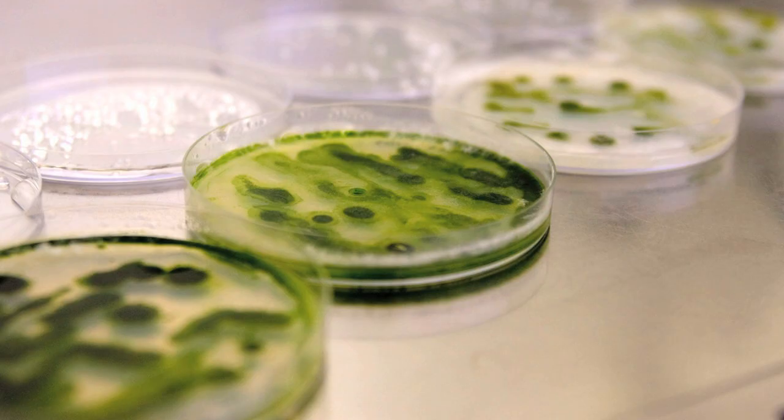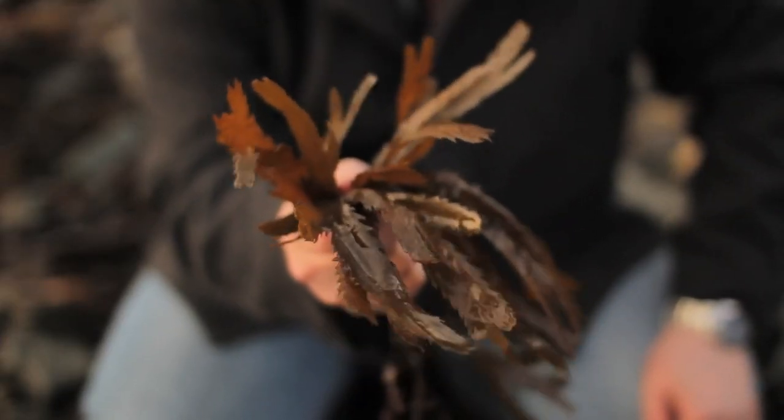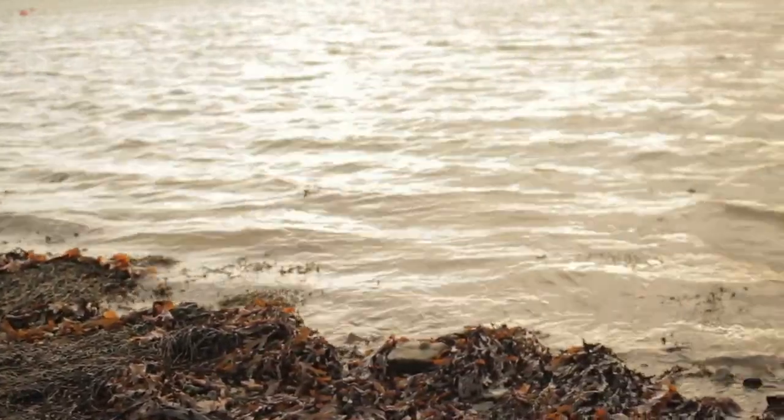Some of the algae are microscopic and have to be grown as small unicellular algae. Under certain conditions these produce oils in their cells and these can be harvested and used directly as a sort of biodiesel. The macroalgae on the other hand are easier to grow and easier to handle because you can see them and you can handle them.